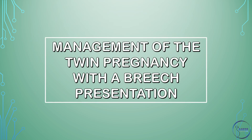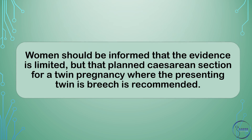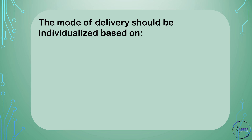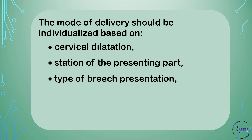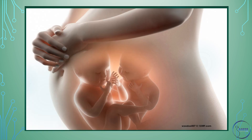Management of the twin pregnancy with a breech presentation. How should a first twin in breech presentation be delivered? Women should be informed that the evidence is limited, but that planned cesarean section for a twin pregnancy where the presenting twin is breech is recommended. Routine emergency cesarean section for a breech-first twin in spontaneous labor, however, is not recommended. The mode of delivery should be individualized based on cervical dilatation, station of the presenting part, type of breech presentation, fetal well-being, and availability of an operator skilled in vaginal breech delivery. Almost half of all twin pregnancies will deliver preterm and decisions regarding mode of delivery need to be made in that context.